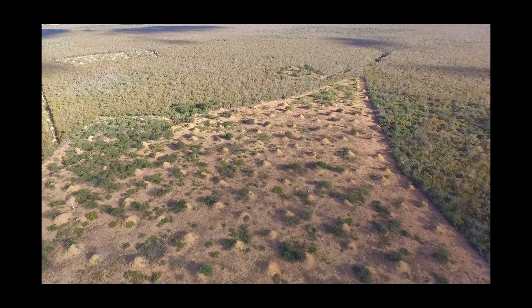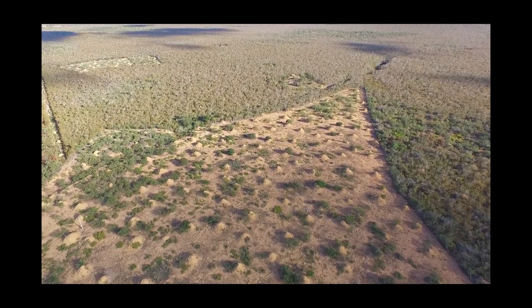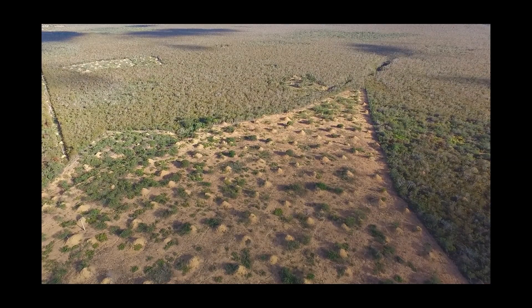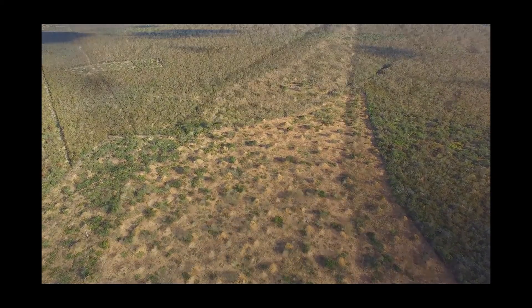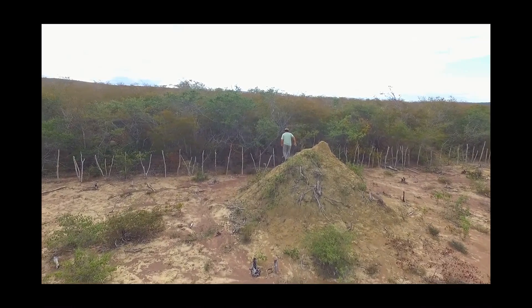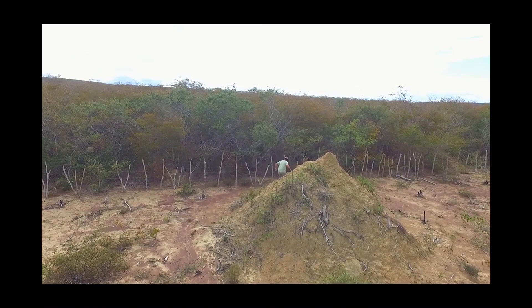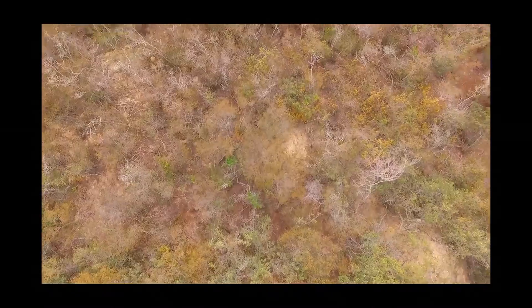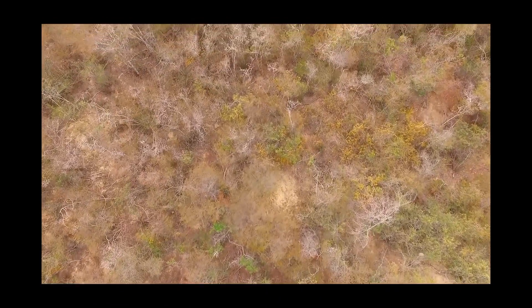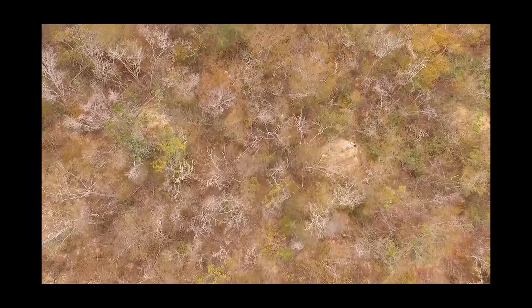From the air the mounds appear to be absent in the surrounding forest which stretches endlessly across the northeast region of Brazil. However, as the researcher moves from a recently deforested area into the surrounding natural dry forest known as caatinga, also known as the white forest, the tops of the mounds can sometimes just be seen.